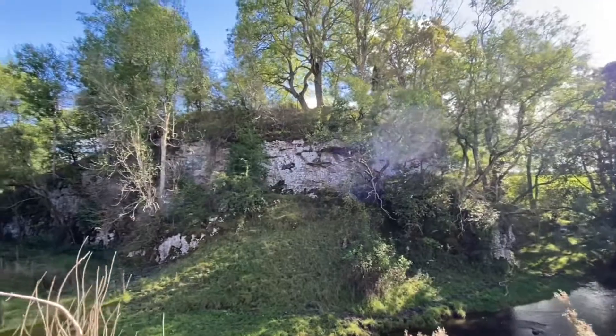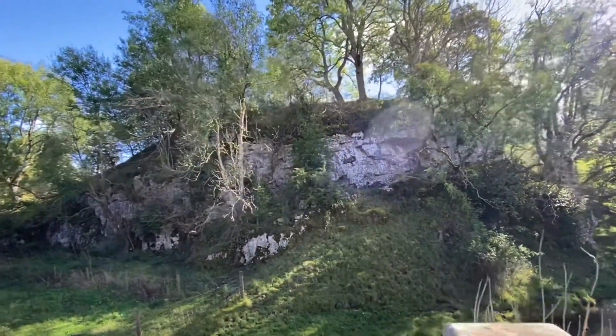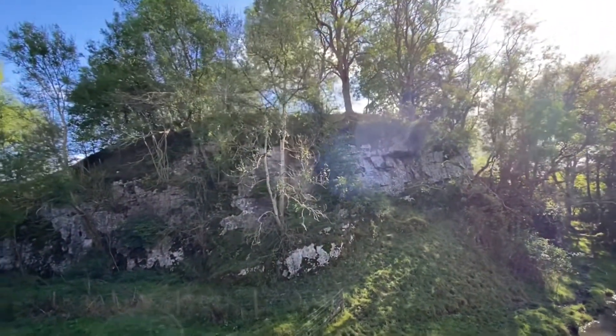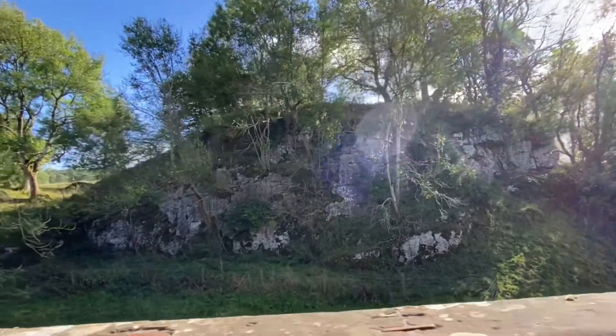Now heading down the lane east out of the village to a large natural limestone outcrop. The area is full of them — you go walking any distance and there are ridges and mounds of limestone, trees, moss, all really vibey, really connecting places.